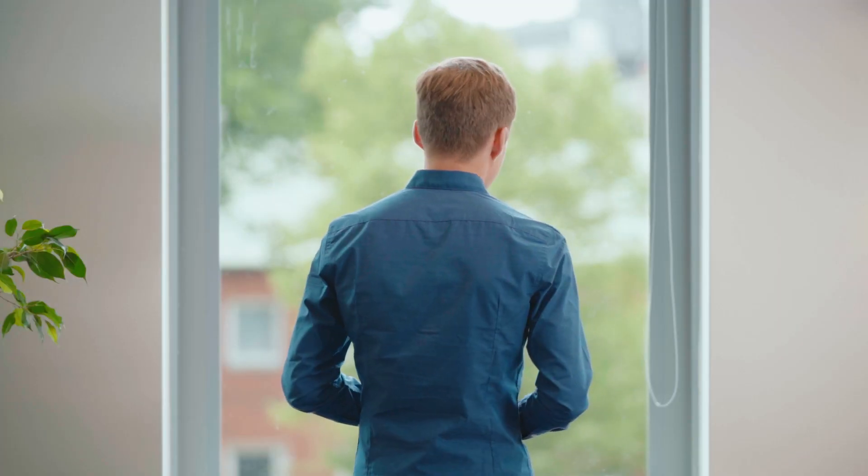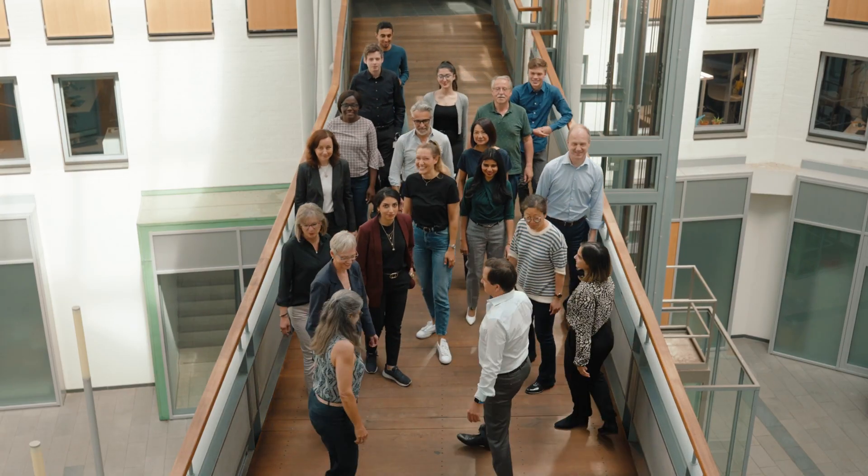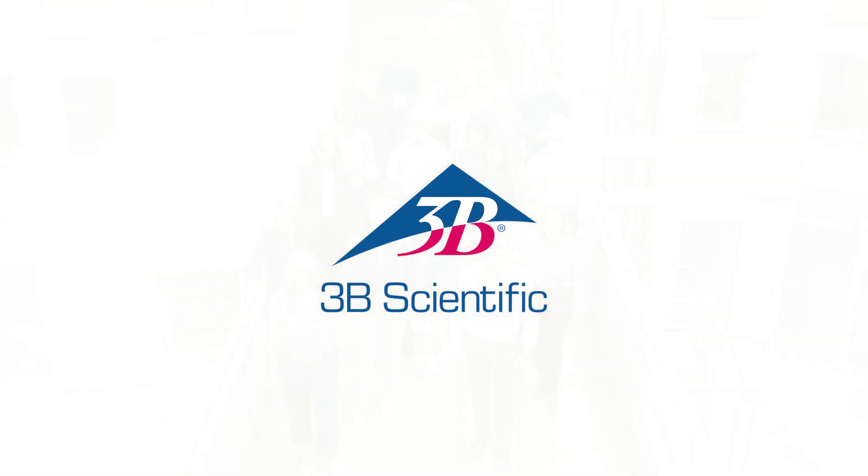You can rely on 3B Scientific and the humans behind the brand. We are here to support your medical and science education.